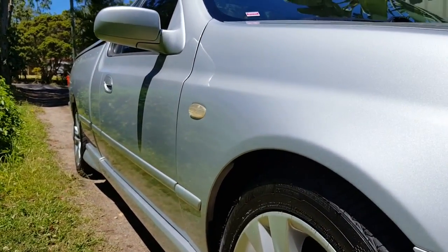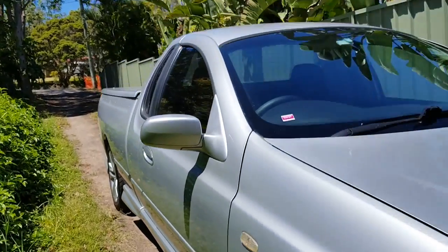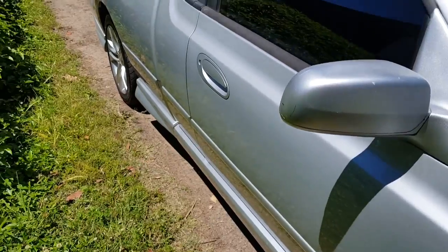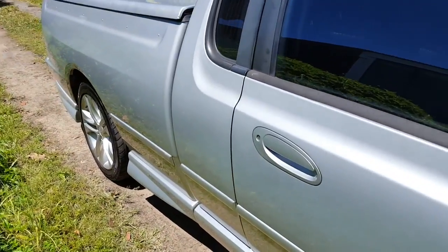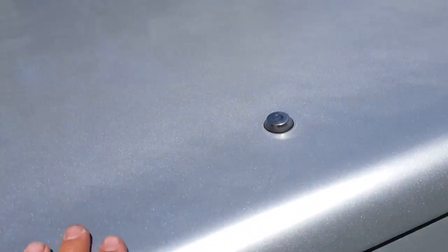Get down here and have a look — you can't see any dents. This ute's been really well cared for. Normally you'll see a few dents in and around this area where other car doors are banged into it — not this one. Got the spoiler kit there and the hard lid.